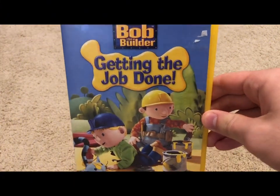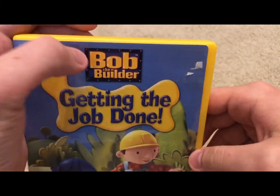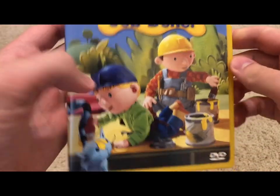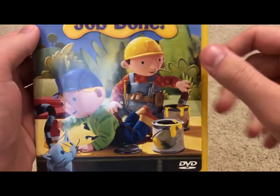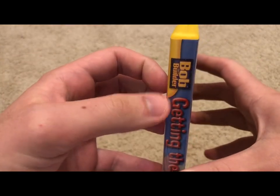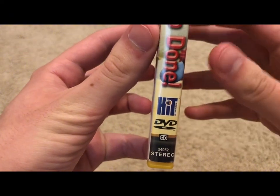Now we'll jump into my copy of Getting the Job Done. Looking at the front cover art, we have the Bob the Builder logo, the Getting the Job Done title card, and here we have Bob, Wendy, and Pilchard on the front — this is actually a scene from Molly's Fashion Show. On the spine we have the Bob the Builder logo, scrolling down there's the HIT Entertainment and DVD Video logos.